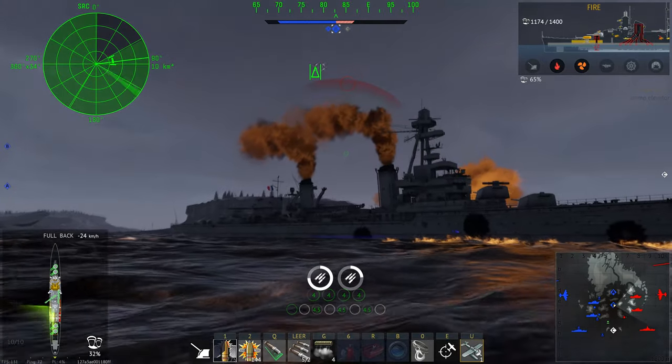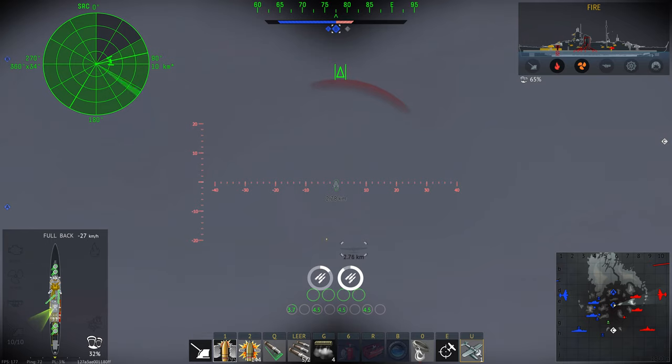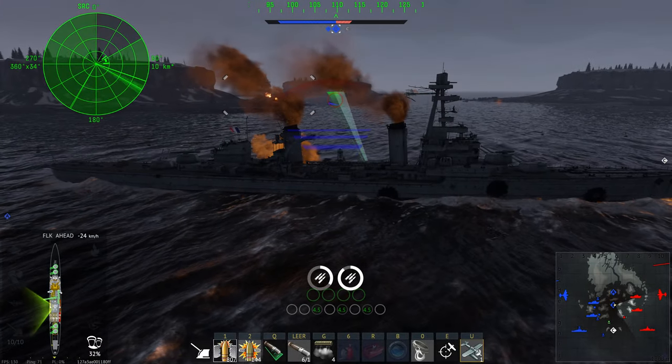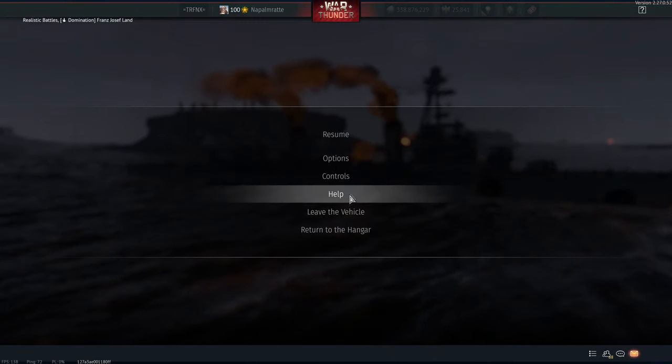My 90mm guns have either run out of ammo or their ready rack was destroyed — not enough lead either, so that's a mistake on my part. I'm dead — that's a PE-8 and he already dropped. Here I just launch the other torpedoes and hope for the best, and the very first torpedo already looks really good.